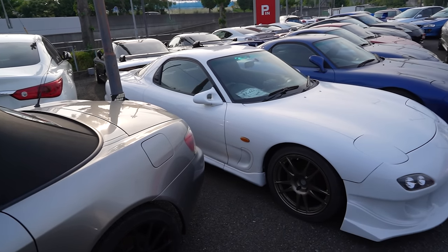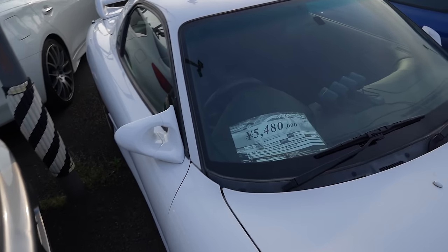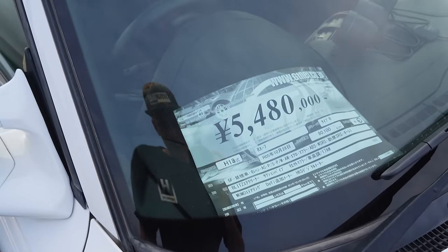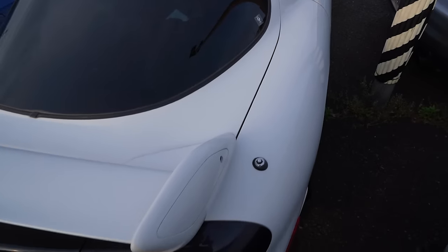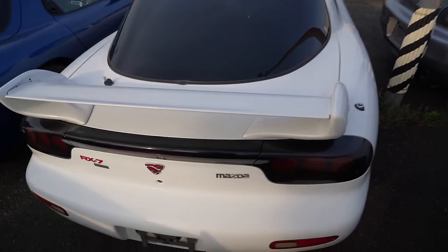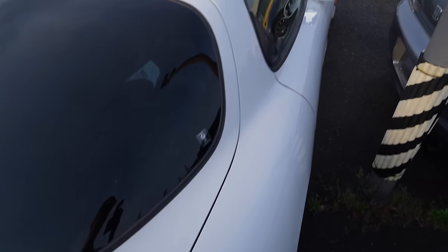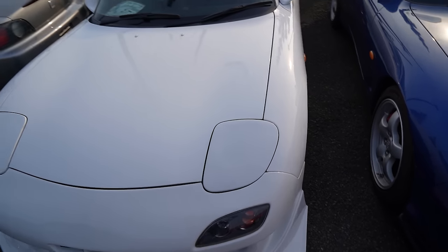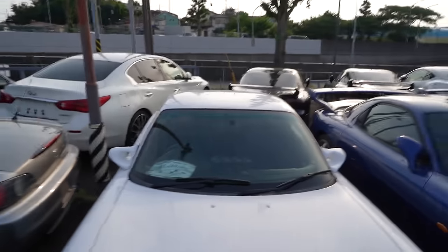This RX7 FD is beautiful — definitely been repainted, it's white, and it's got Ganadors. They want 5.4 million for it, done only 80,000 kilometers. It's also a Spirit R, which explains why it's a little more expensive. Looking closer, I think it's actually just been very heavily cut and polished — I can see a lot of rock chips now. It could use a respray, but pretty good condition for a Spirit R. Fair price — it's got Ganadors too.